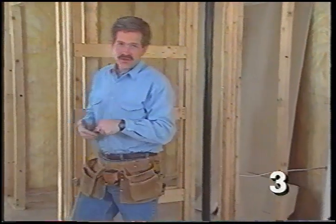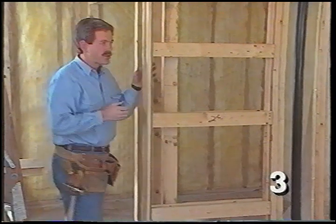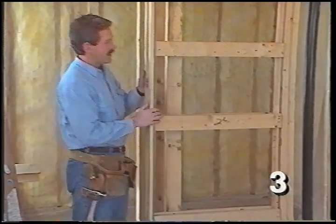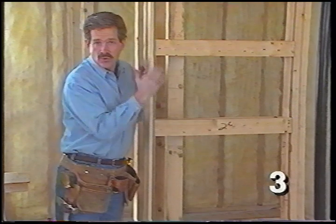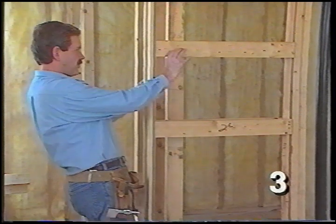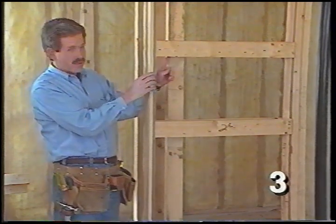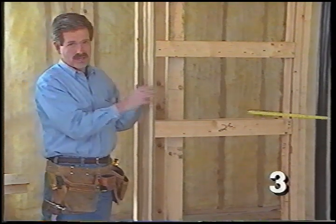Now for the walls — this is a pocket door frame, and once we install drywall over the top, a door will slide in and out. When installing drywall here, don't use screws or nails longer than an inch. They're going through a half inch of drywall and three-quarters of an inch of frame, so we don't want screw tips coming through the frame and scratching the door as it slides.